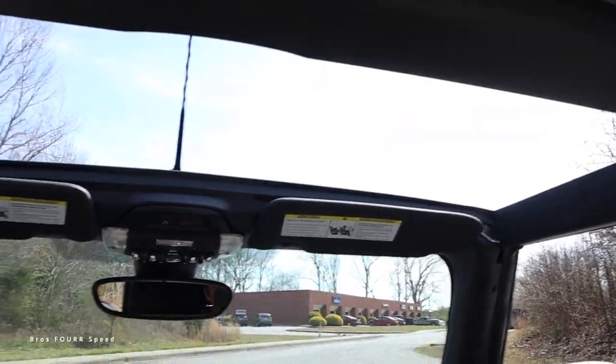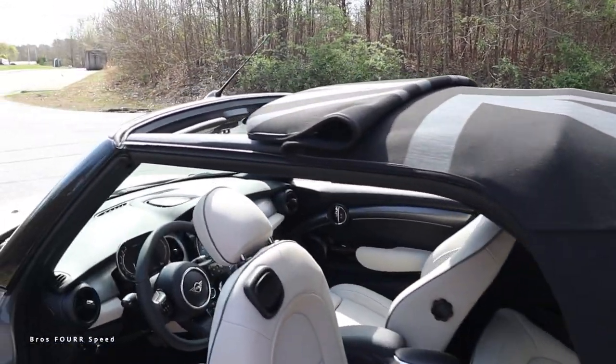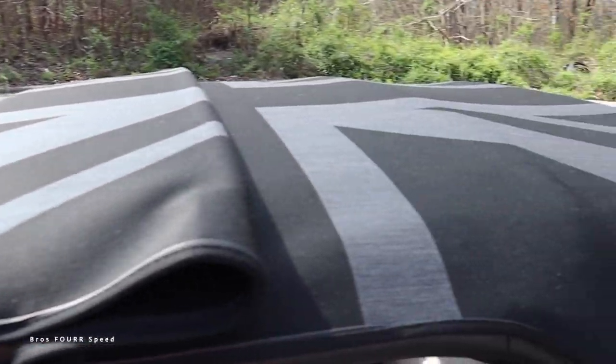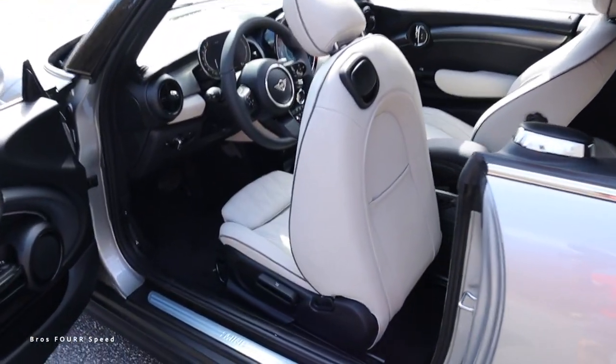Right now I have the back section up with the sunroof open — I've never seen a soft top where you have that combo. You can put it halfway or put it down the rest of the way, and you can see the British flag covering the entire upper section.